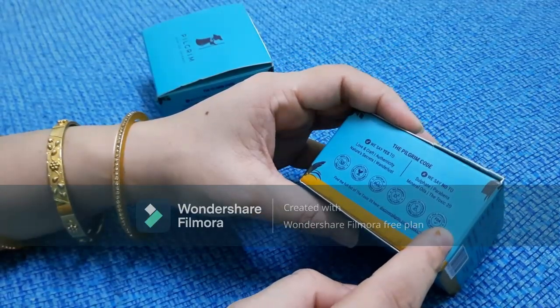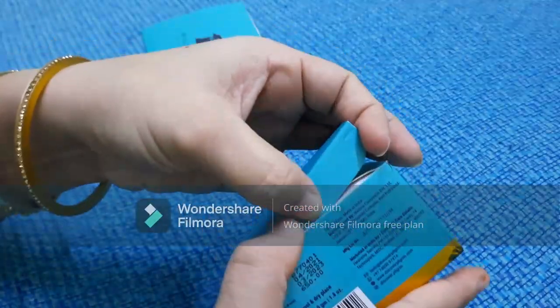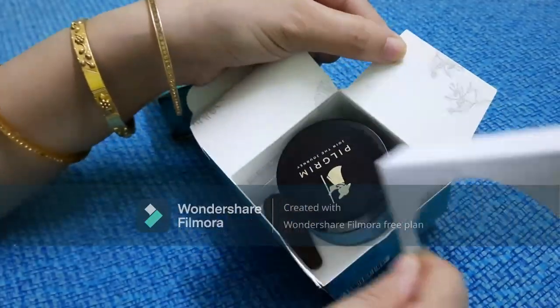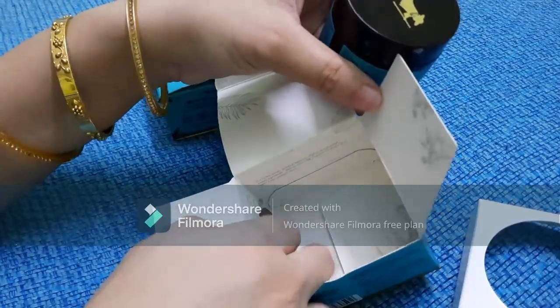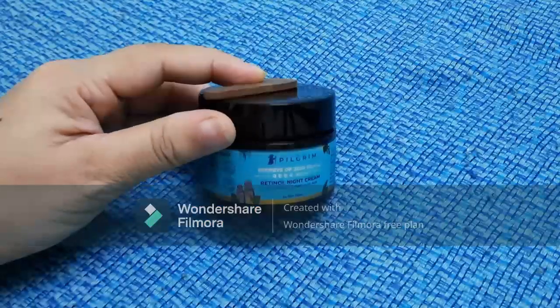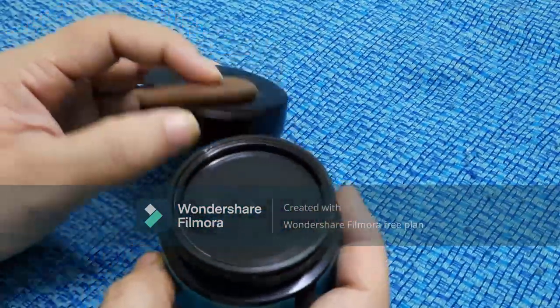Talking about the price, it is only 650 rupees for 50 grams net weight. It is also cruelty-free and paraben-free — not tested on animals. It also comes with a spatula included.